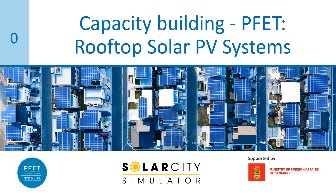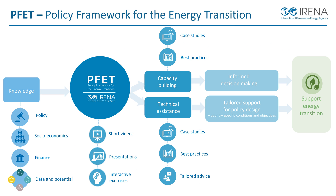This Capacity Building Module is developed by IRENA thanks to the generous support of the Ministry of Foreign Affairs of Denmark to boost sustainable energy use in cities. This Capacity Building Module is part of the Policy Framework for the Energy Transition Programme, or PFET.